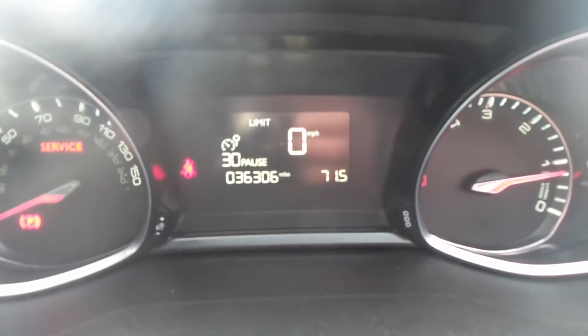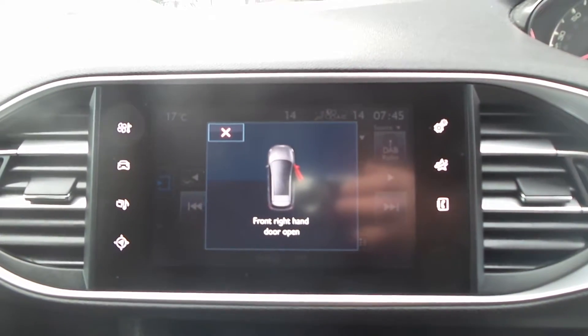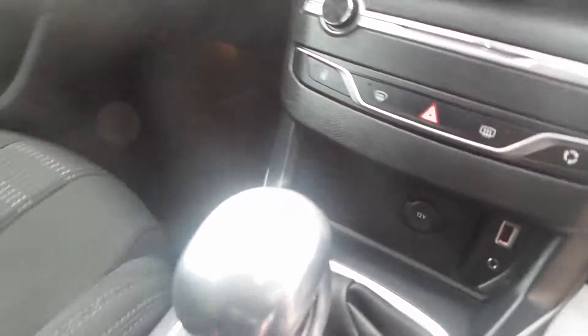Now this one's done only 36,306 miles. It comes with sat-nav, Bluetooth, and DAB radio. There's a USB port and a 6-speed gearbox.